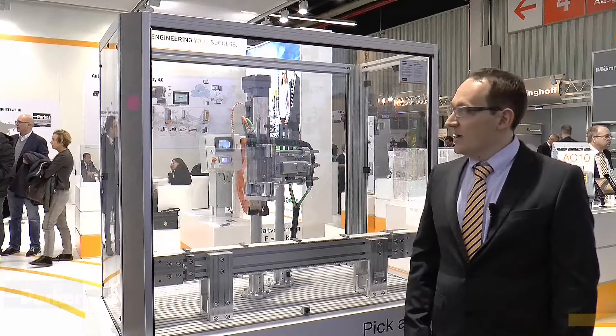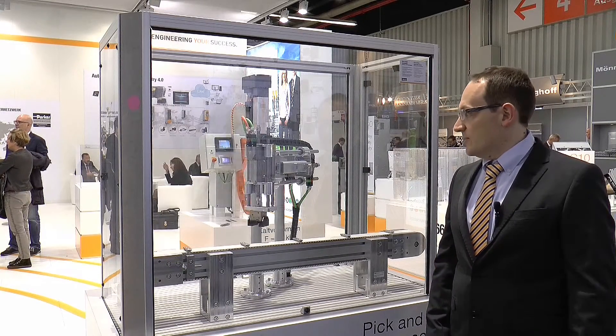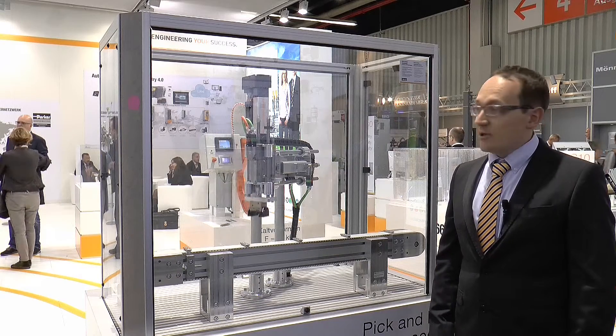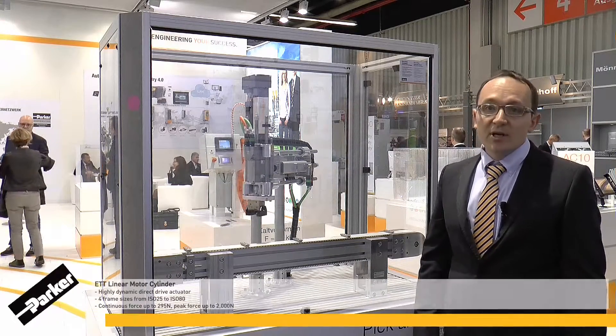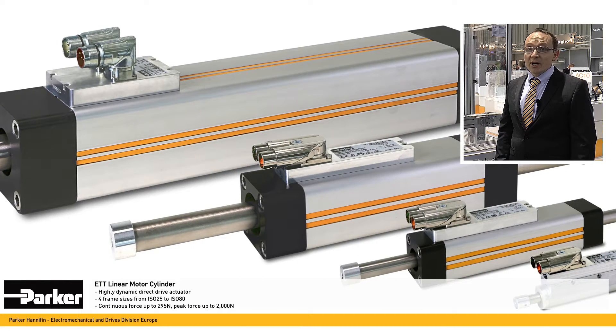Here at SPS I'm going to show you the functionality of the linear and tubular ETT. You can see here in this Cartesian system X-Y where there are two of the four sizes available. We start from the smaller one, which is an ISO 25, to the bigger one, which is an ISO 80.